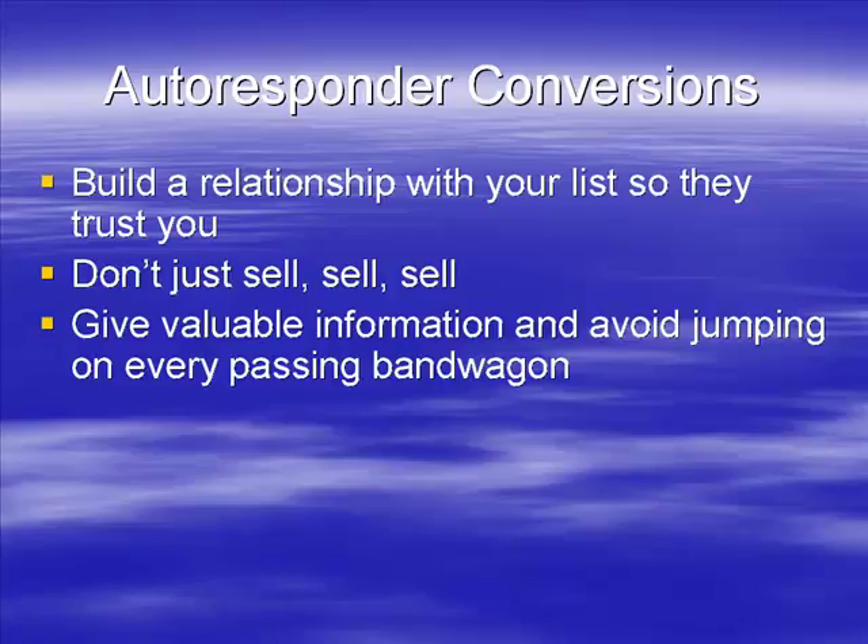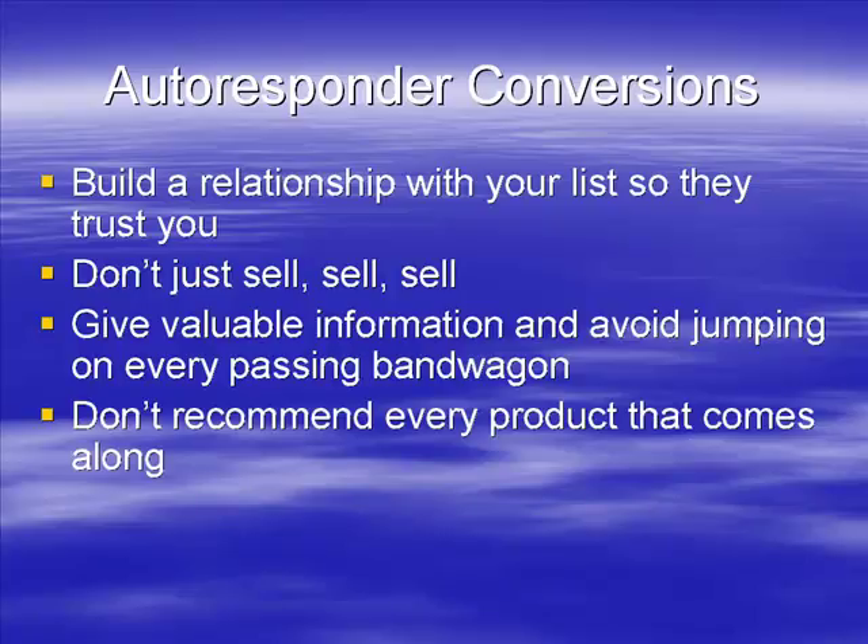You want to be in what I would call a 'trusted advisor' position — a position of power where they trust you to advise them and know that you have their best interests at heart. That is ultimately the position you want to be in, and it gives you a lot of influence. Don't do what a lot of marketers do: recommend everything that comes along. If they're saying 'buy this, buy that, buy the other' constantly, they get minimal conversion rates.